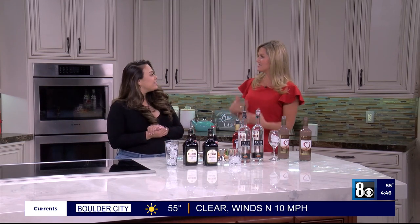We are talking holiday cocktails. Jennifer McKenzie is a mixologist here in Las Vegas, and she is here to show us some fun things that you can make for the holidays to kind of spice it up a little bit. I love the variety — there's something for everyone. Good morning Las Vegas.